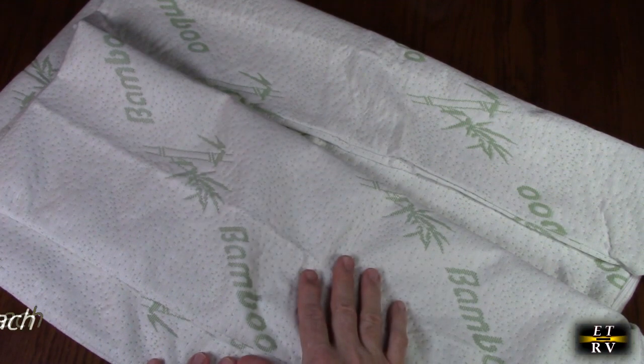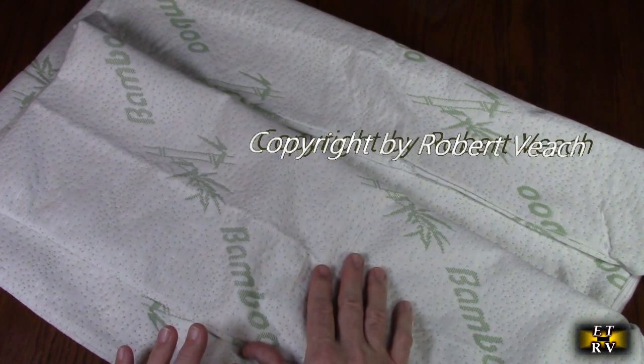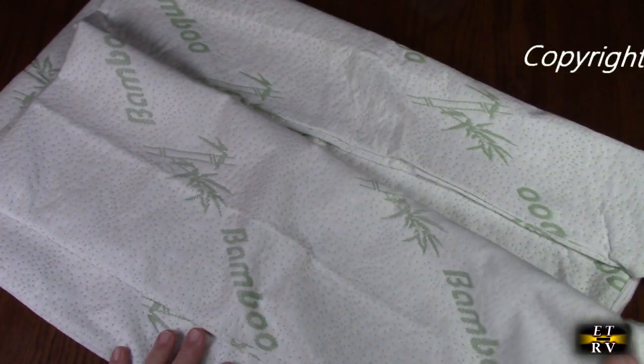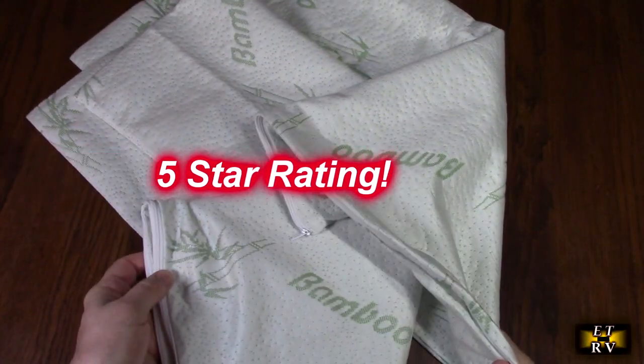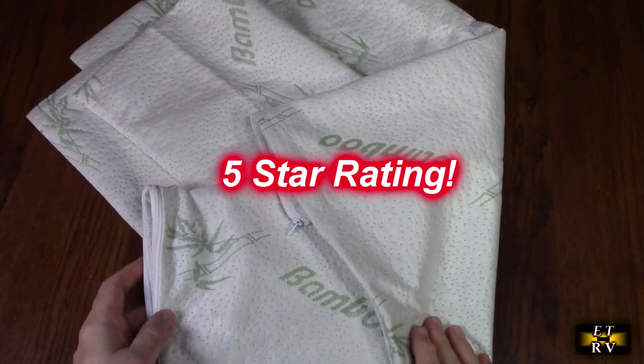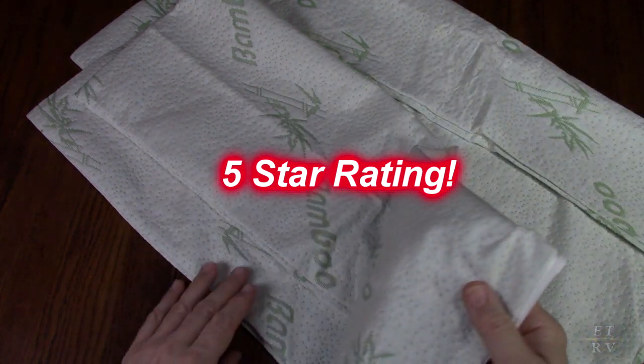So what do I think about this Niagara Sleep Solution two-pack of waterproof, zippered, natural bamboo pillow protectors? I love this product. It seems to be really well-constructed and very durable. I'm going to give this product a full five-star rating. I hope this video review helped you with your buying decision. Thank you for watching.